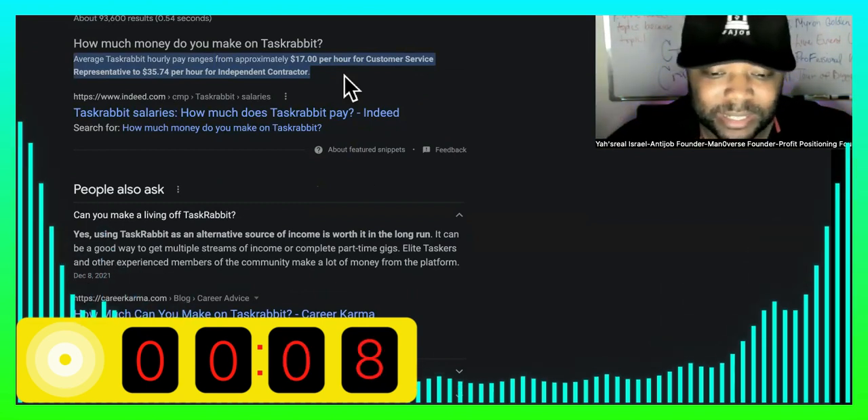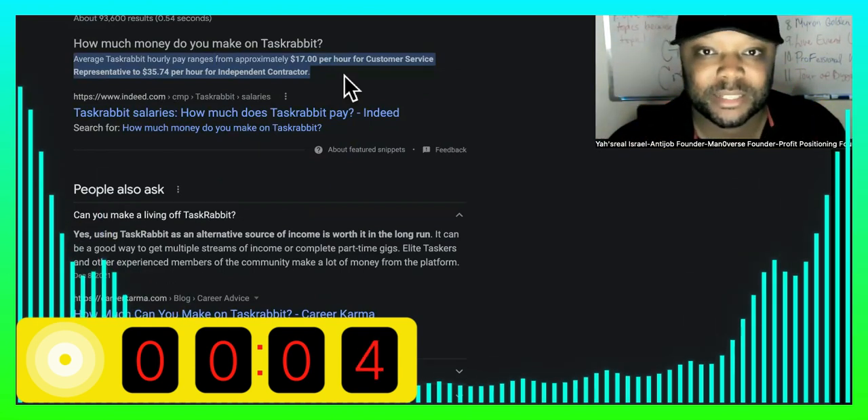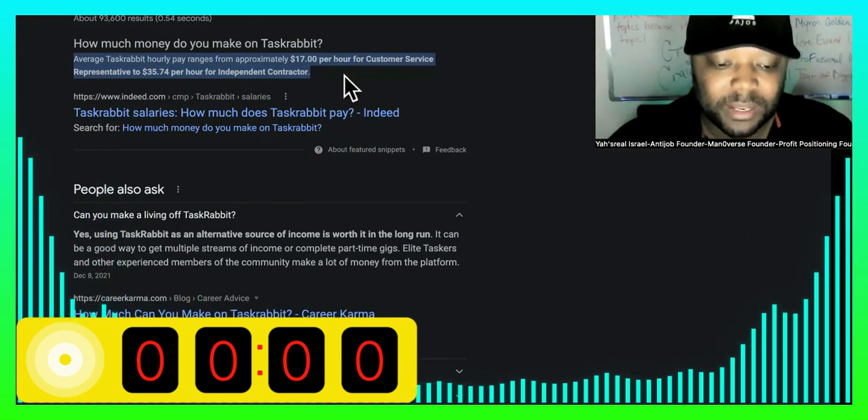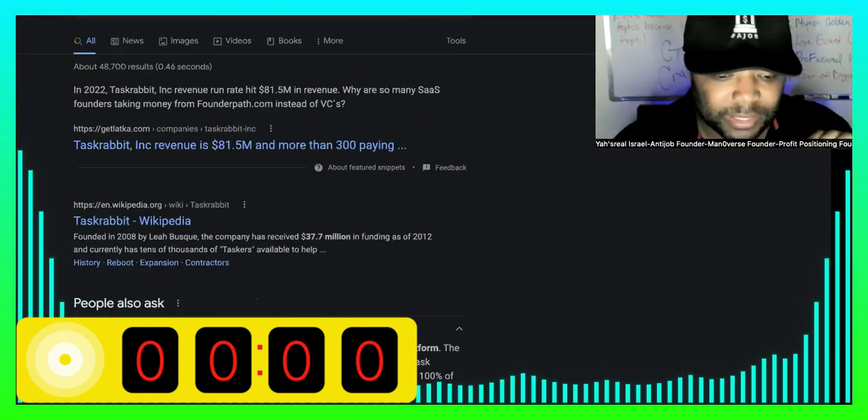Now that sounds decent, but I want to compare it to something, because we are always in the worker mindset. On this channel, we talk about ownership. So if you can make $35 maximum as an independent contractor, this is how much TaskRabbit is actually worth.